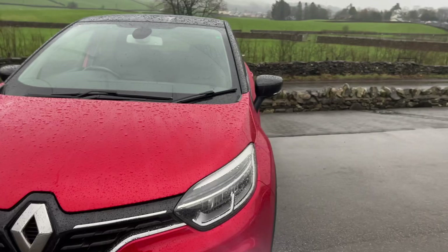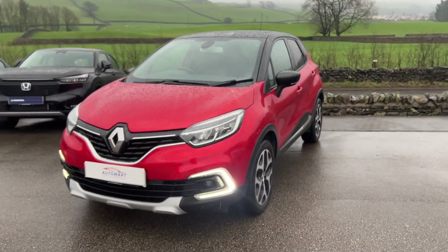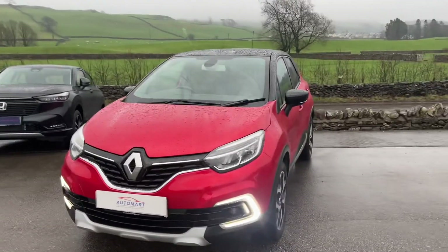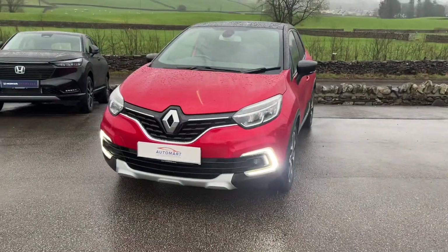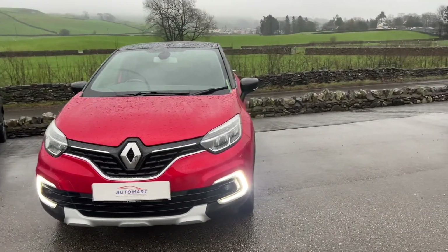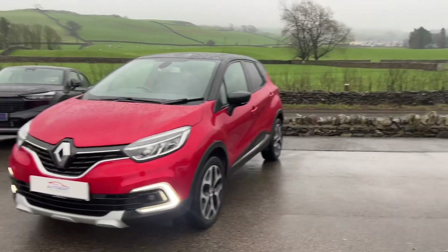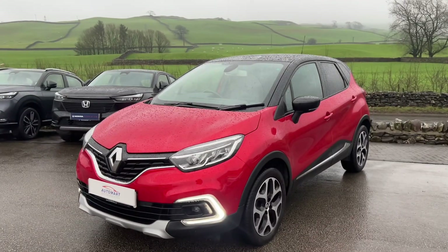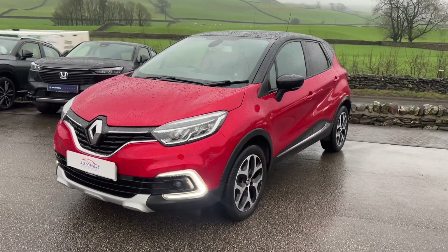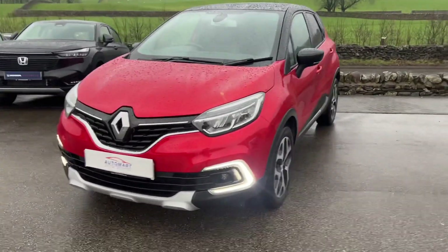If you've got any questions about this Renault Captur, please don't hesitate to contact us — we'll be very happy to help. We're based at the Kendal Motor Village at the Honda dealership, both part of Cox Motor Group. We offer flexible finance options and part exchanges are always welcome, no matter the age, make, model, or mileage. To arrange a test drive, give us a call on 01539 760 371. Thanks for watching — we hope to see you very shortly.